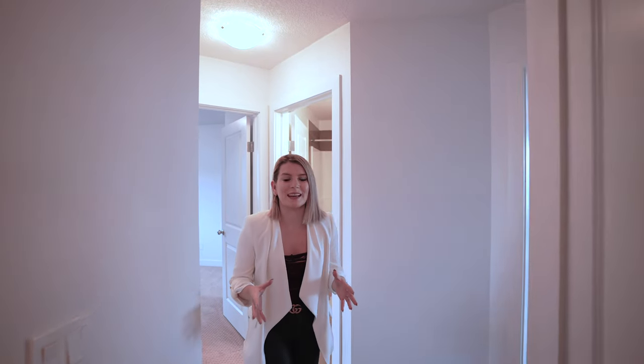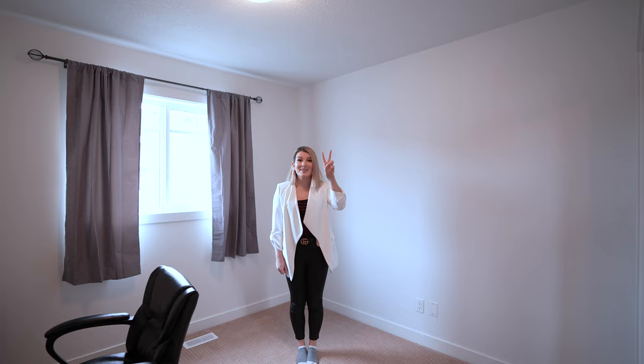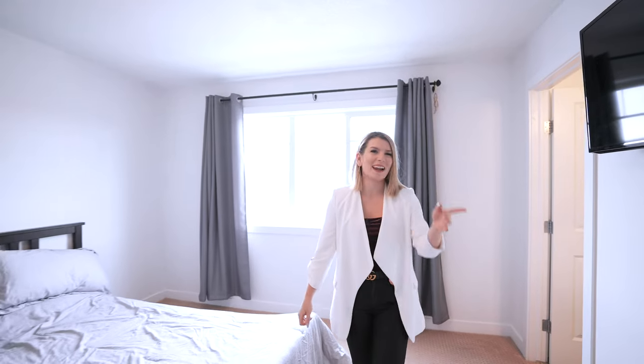You're going to be impressed with the size of this home, especially upstairs in the one, two, three bedrooms, including this primary with ensuite and walk-in closet.